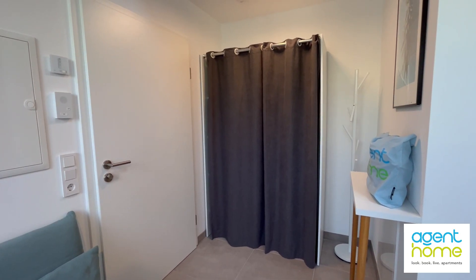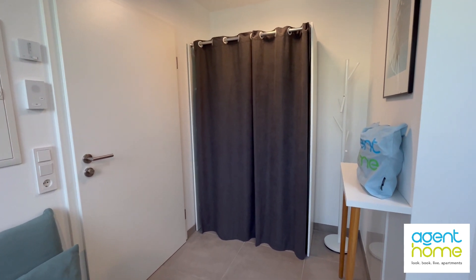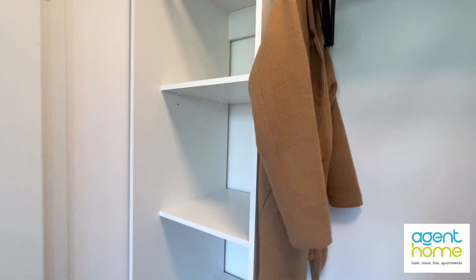I'm standing next to the entrance and in front of me you see this closet with a curtain, on the right the hanger for the coats and this tall table. Now if I open the curtains you can see how much space you have for your clothes.